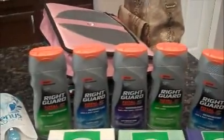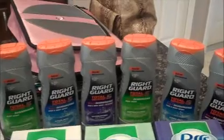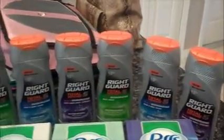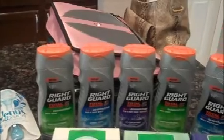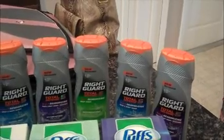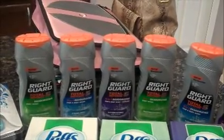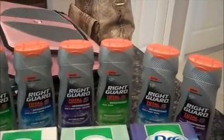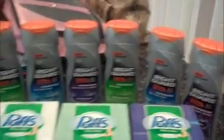The Right Guard body washes — this is why sometimes it pays to get a rain check at Walgreens. Usually it's not worth it since they won't give you register rewards if you miss the sale, but these weren't on a register reward deal. A couple weeks ago they were on a buy one, get one free sale, and I had buy one, get one free coupons. Even though they were out that week, I got a rain check for 14 of them because I had seven coupons. They only had six left today, so they wrote me another rain check for the remaining eight.